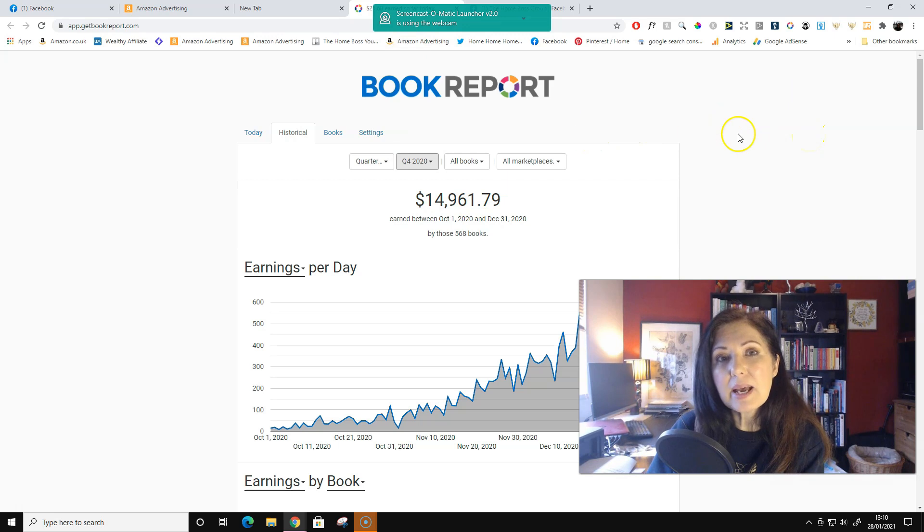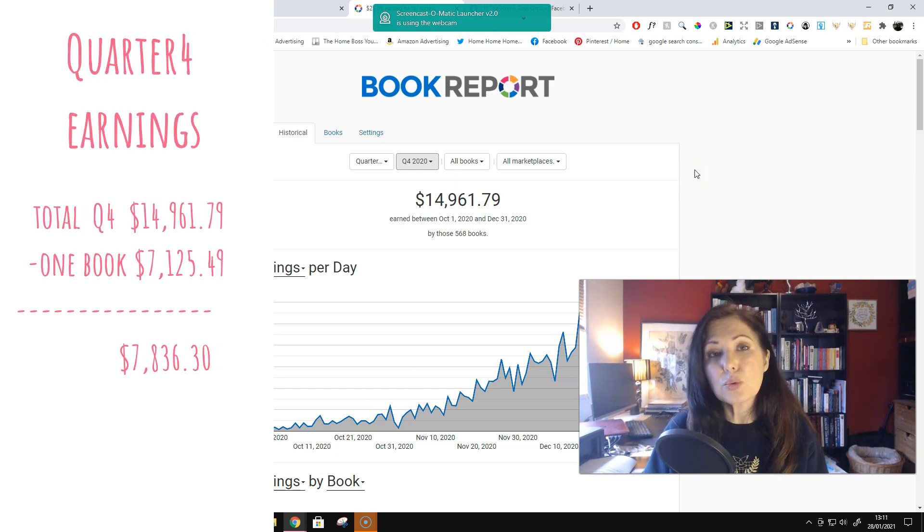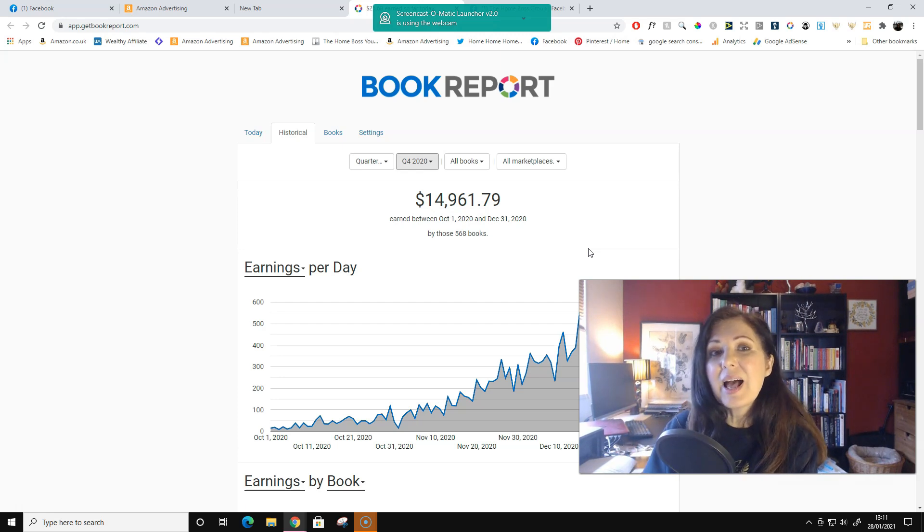Now we're on a book report and I'll quickly show you the figures for quarter four 2020. This is the total of all books that I sold. The book I talked about in the previous video made $7,125.49. So if we deduct that from the total of quarter four, that leaves me with $7,836.30 for all the rest of my books. So all my other books made about the same money as just one book. I just wanted to show you that it's not just the one book — the other books are also producing.